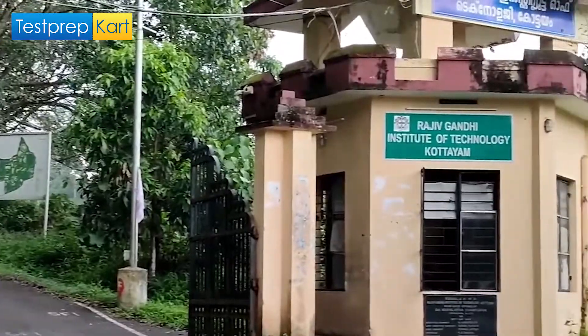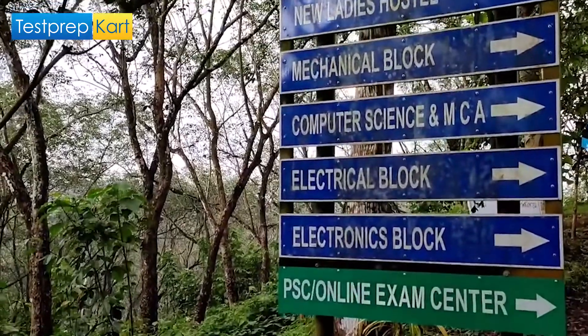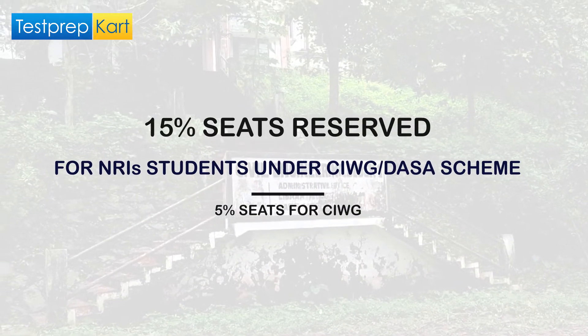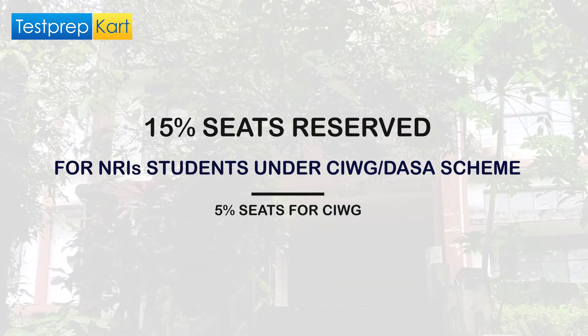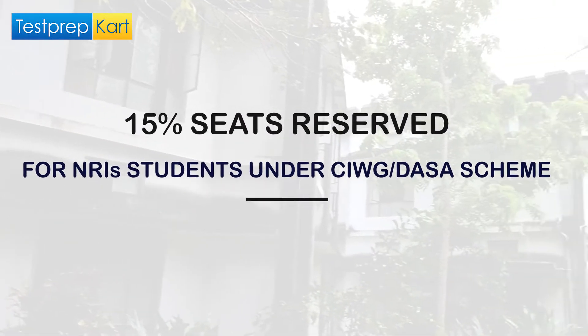Here is very good news for NRI students — RIT Kottayam does reserve seats for NRI students under the DASA or CIWG scheme. According to this scheme, 15 percent of seats are reserved for NRI or PIO students, and among these 15 percent seats, 5 percent are kept for CIWG students. Let me give you an approximate number of seats available for NRI students in different branches.